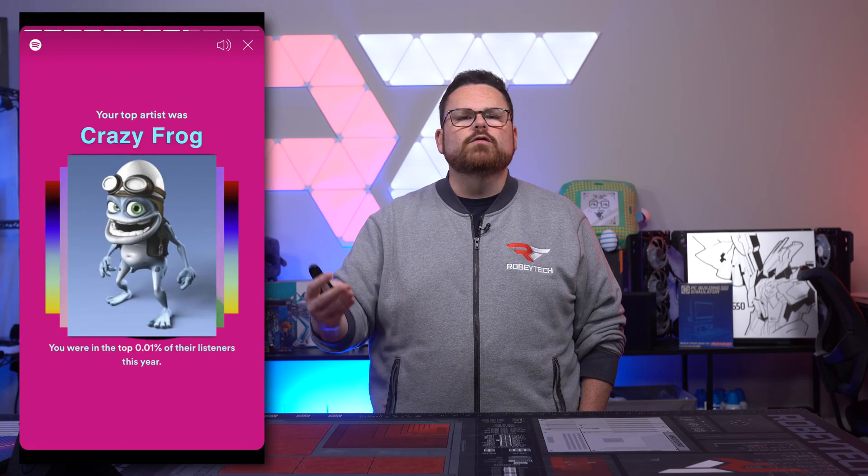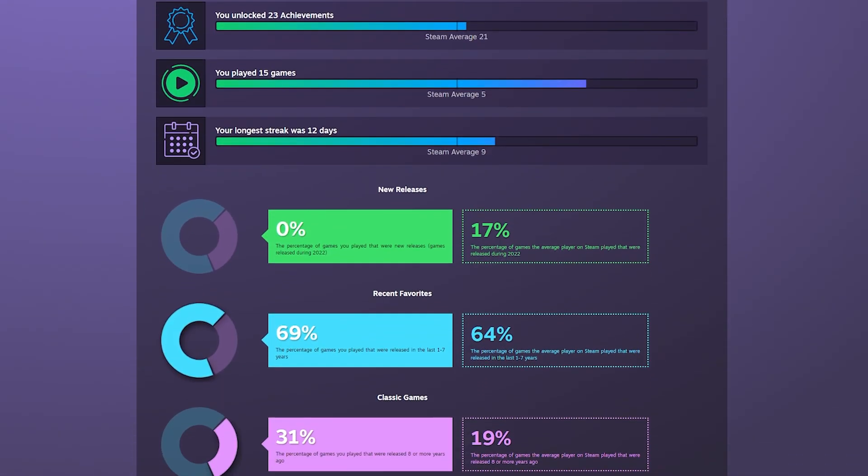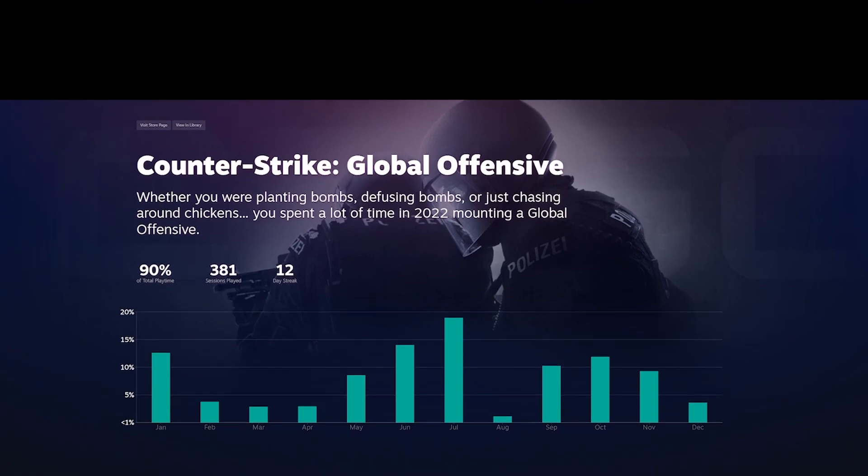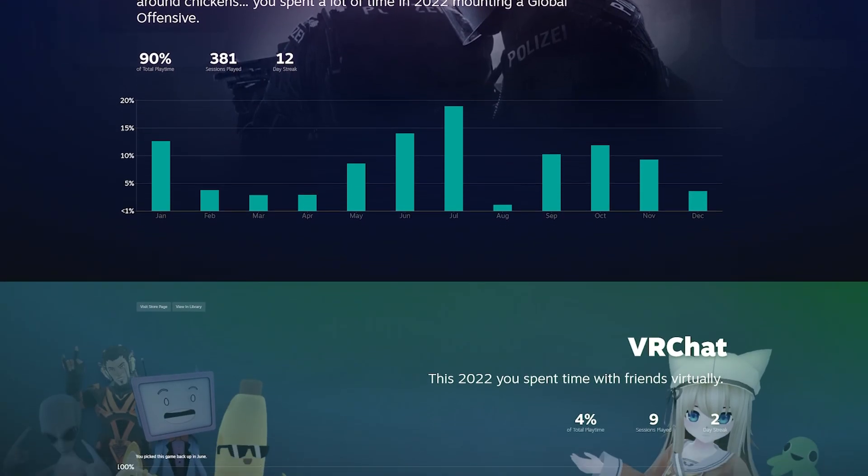It's become commonplace on the internet to have end-of-year wrap-ups, like Spotify Wrapped or Twitch recaps. Now Steam has their own end-of-year replay, and it looks pretty awesome. They've got tiles that break down your most-played game, how many times you played it, and what percentage of your total time that title represents. It also shows how many games you played, what new games you jumped into, achievement unlocks, and your longest daily play streak. We thought it'd be cool to share our Steam replay highlights — let us know in the comments what your most-played game of 2022 was, or tag us on Twitter at Robitech.